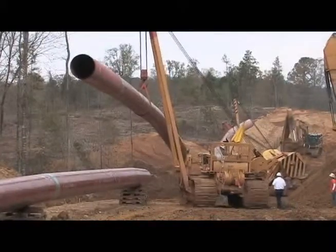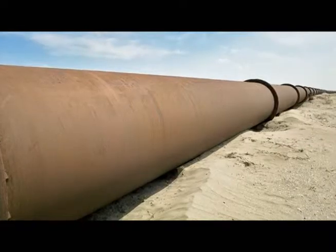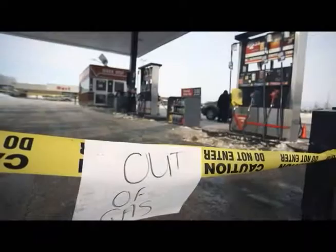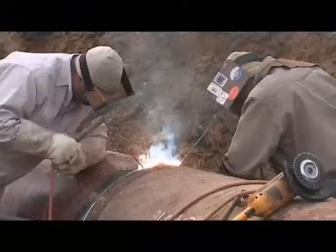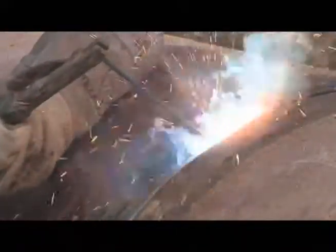Most crude oil and natural gas flow to market via pipelines. Exposed to the elements, these pipelines will inevitably corrode or become damaged. In order to avert supply shortages and hazmat disasters, these pipelines must by regulation be checked and repaired on a regular basis.